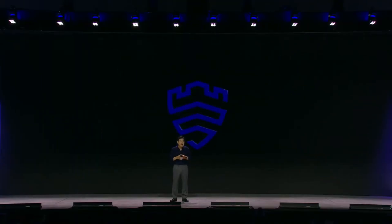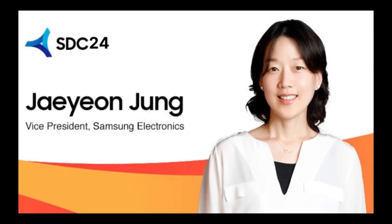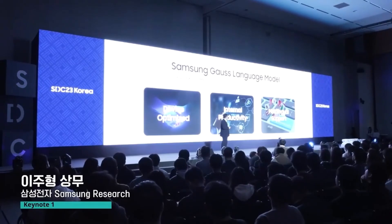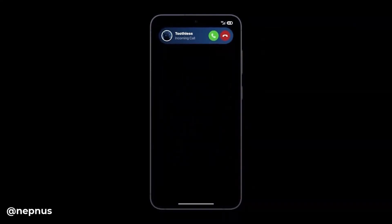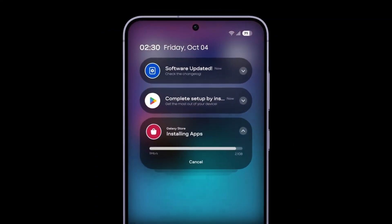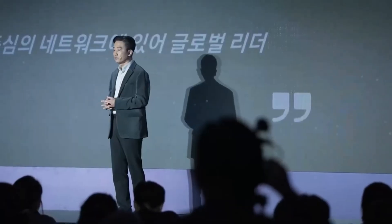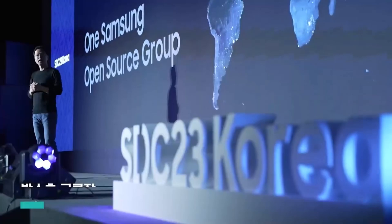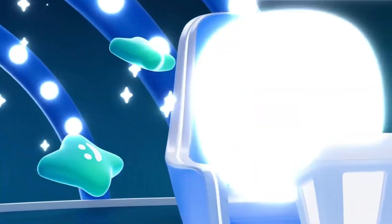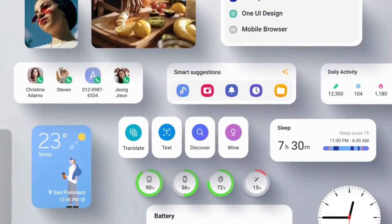SDC24 Korea isn't just about the One UI 7 Beta, though. This event will kick off with a welcome address from John Kanghoon, the Chief Technology Officer of the DX Division and Head of Samsung Research. Samsung plans to cover an impressive range of topics, giving us insights into not just the latest One UI developments, but also advancements in generative AI, healthcare software, communication platforms, and more. Samsung products are becoming increasingly interconnected, and SDC24 Korea will highlight how these different software solutions come together within Samsung's ecosystem.